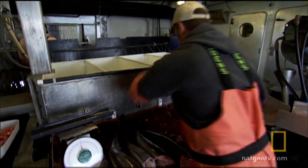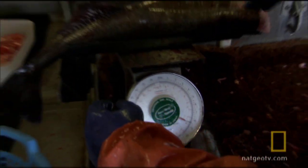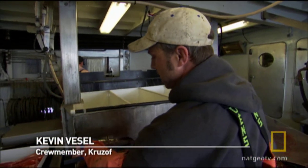They sort the fish by species and size. That one's about eight and a half, nine pounds. Those are the ones we want. The biggest fish we ever had was 44 pounds — that was down in southeast Alaska.